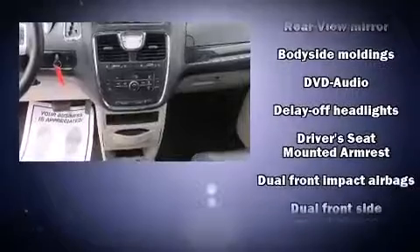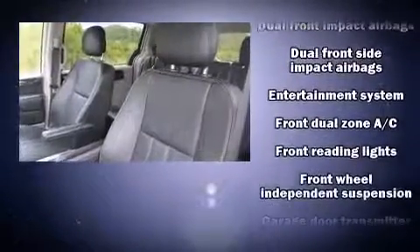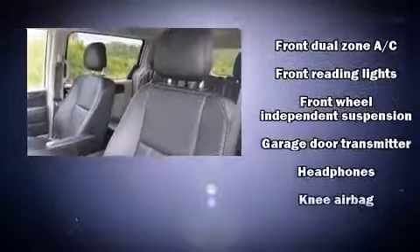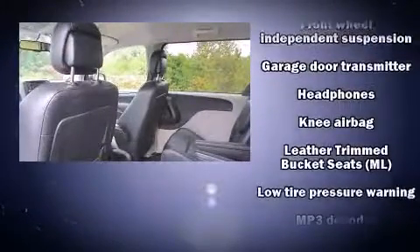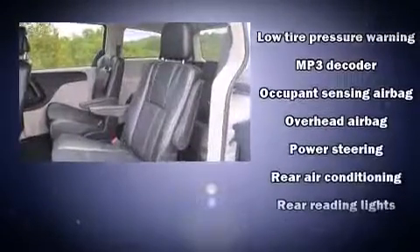Chrysler also prioritized safety and security by including anti-whiplash front head restraints, ignition disabling, and four-wheel disc brakes with ABS. Electronic stability control ensures solid grip atop the road surface, no matter how challenging the driving conditions.